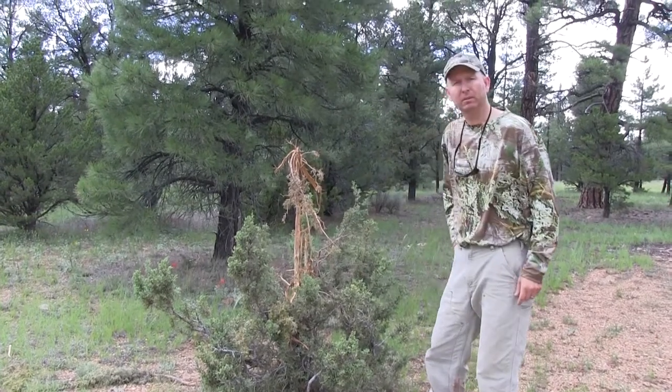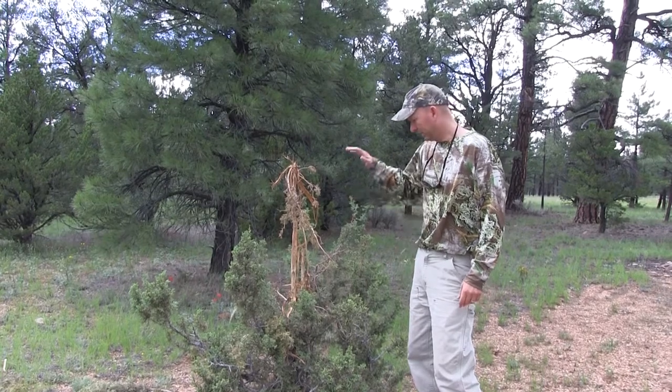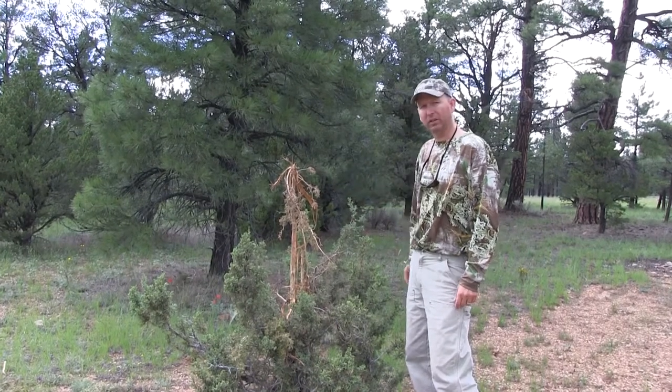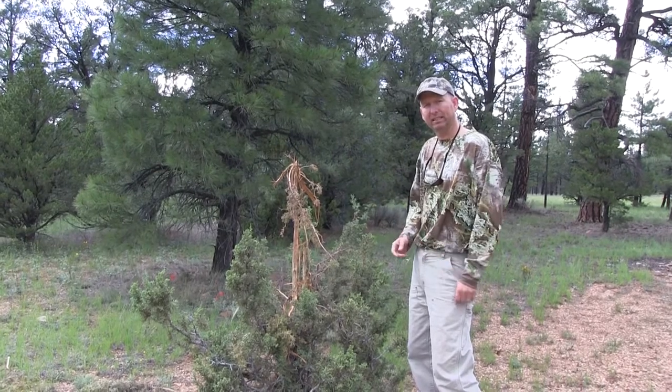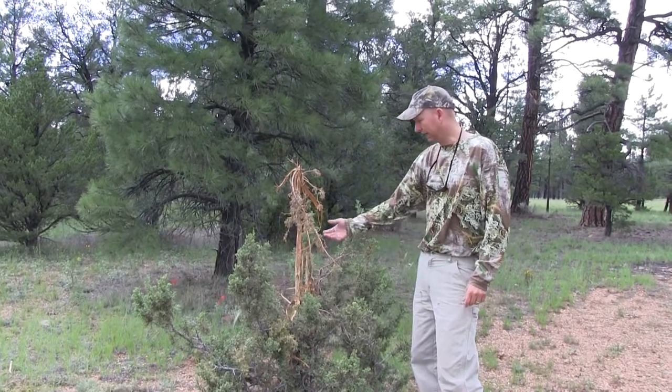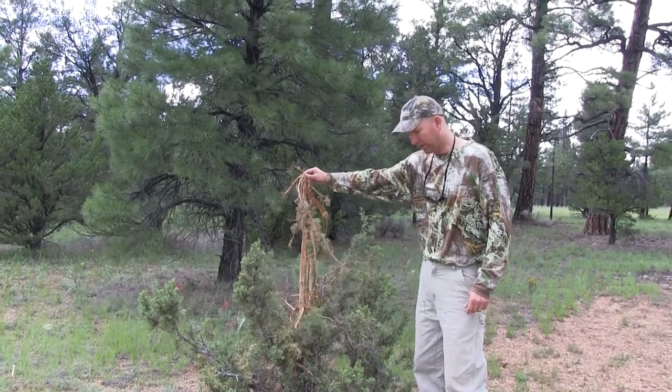A lot of times early in the rut, these elk will get these trees and rake their antlers all over it. When they first rub, their antlers are white, but they get darker, and one of the reasons they get darker is because they rub on trees. So pretty good size rub.